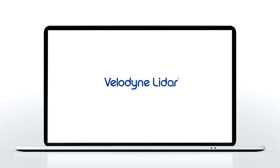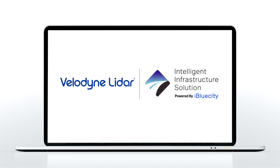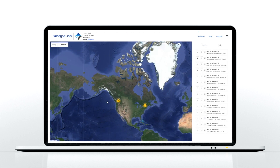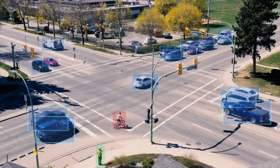Velodyne LiDAR's Intelligent Infrastructure Solution, IIS, is a breakthrough hardware-software technology designed to solve some of our most challenging and pervasive infrastructure problems.